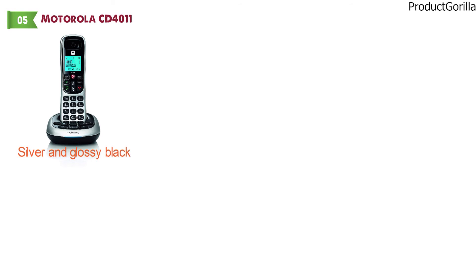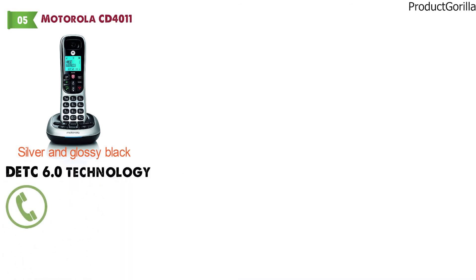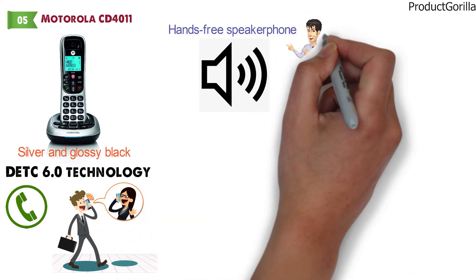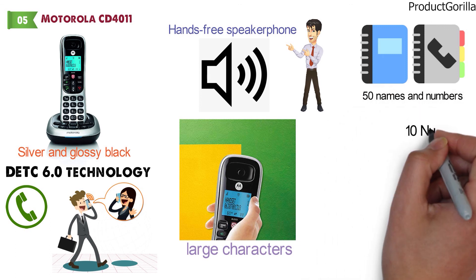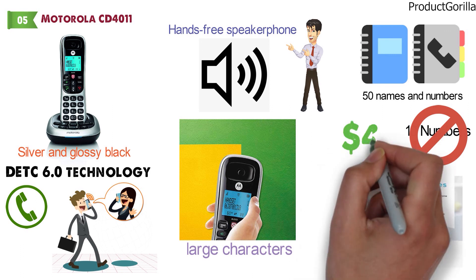At number 5 we have the Motorola CD4011. This stylish looking phone and answering machine from Motorola comes in silver and glossy black. The CD4011 features DECT 6.0 technology for amazing clarity and range so you can make calls from anywhere in the house or office. It has an easy-to-use hands-free speakerphone option that will allow you to have crystal clear conversations regardless of what else you're doing. Motorola has also added a bright backlit LCD display with large characters and a phone book that can hold up to 50 names and numbers. With the ability to block up to 10 numbers and an easy-to-use microphone mute button, you can't ask for much more for under $40.